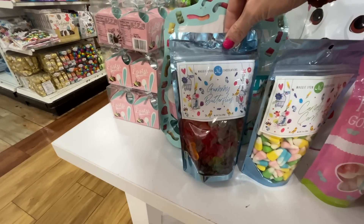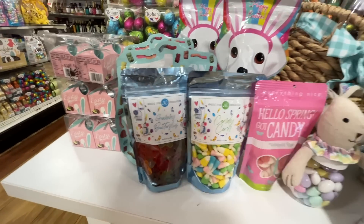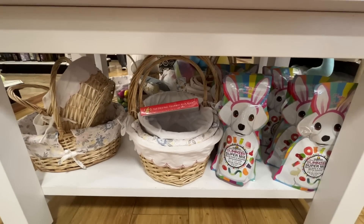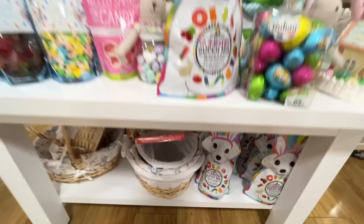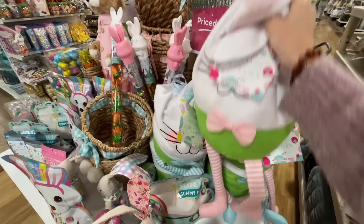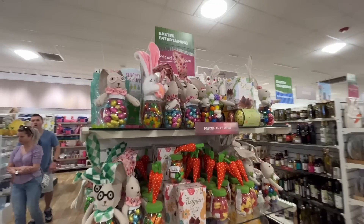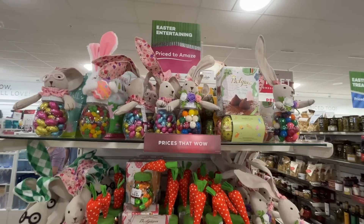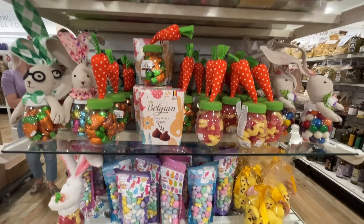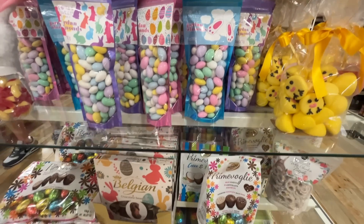Looks like they've got some spring candy over here — they always have some really unique candy. Butterfly gummy butterflies — that's so cute! Candy corn for spring — all you candy corn lovers are rejoicing. Should I get some candy for Easter baskets? Oh, and look at this caramel popcorn in a bunny shape. They have a whole end cap of Belgian chocolates with bunnies and jars full of candy.